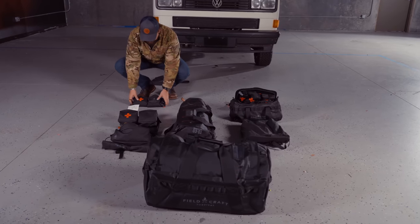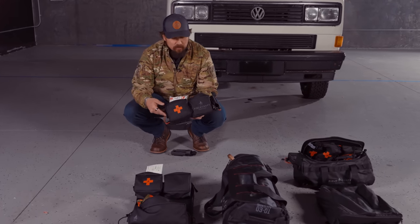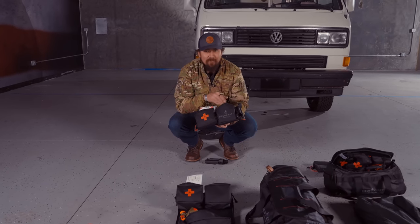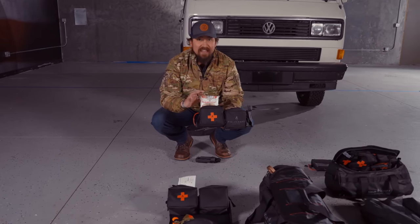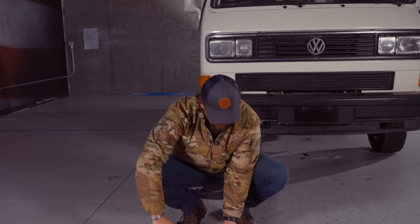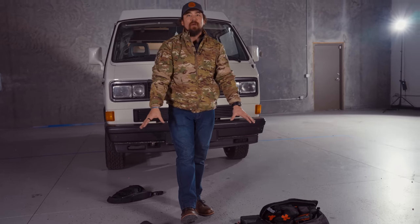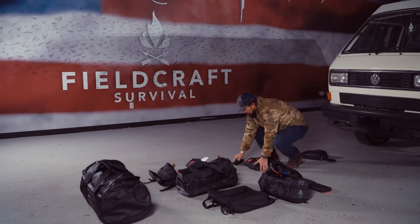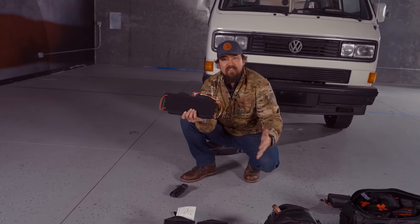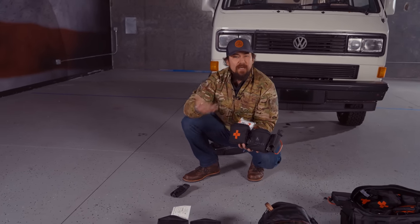First things first: the visor panels. We wanted to make visor panels that gave you access to life-saving equipment. If, for example, you need survival or first aid — stop the bleed, even a tourniquet — you could have it within arm's reach. That's very significant in preparedness. When you need it during a catastrophe, you probably need it now. We have both passenger and driver segments, which allow you to keep one side of the panel on the visor, and then if you need to, rip away the entire panel to be able to react to a casualty.